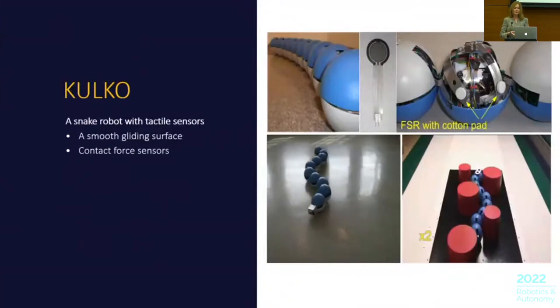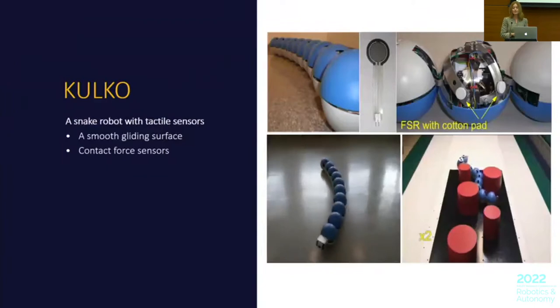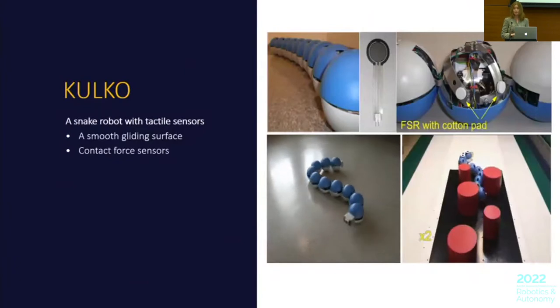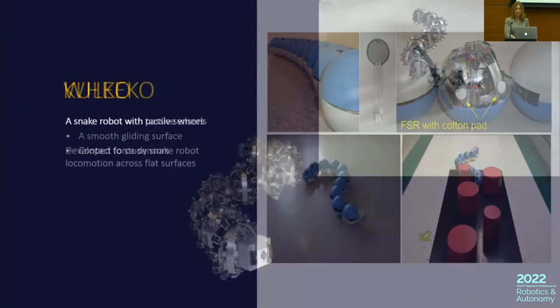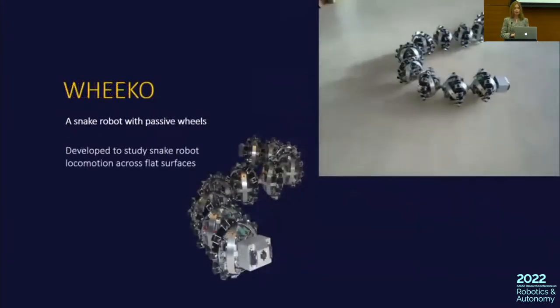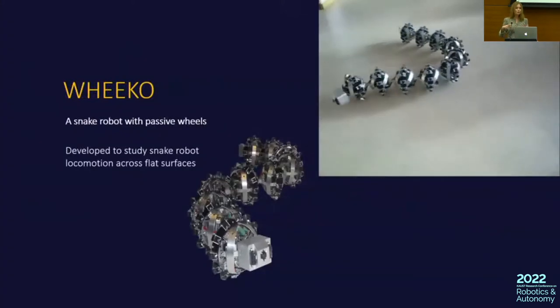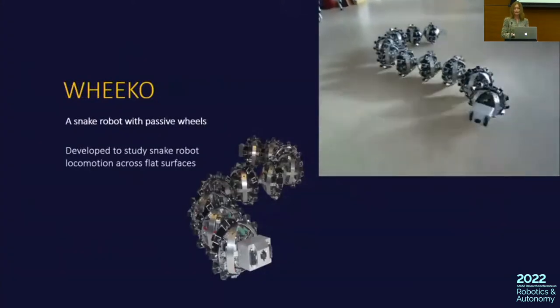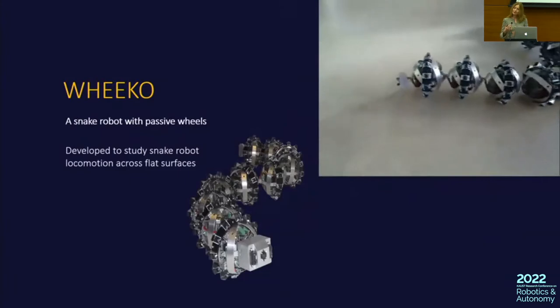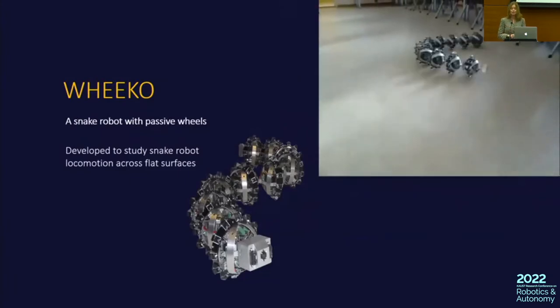For a robot to be autonomous, it needs to sense its surrounding environment. KULCO, the next snake robot we developed, is equipped with contact force sensors behind the blue spares, and can detect obstacles and actively push against them to move forward. Wego, on the other hand, does not need obstacles — it is equipped with passive wheels, not motorized, but passive wheels for the sole purpose of creating an anisotropic friction property.